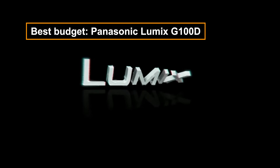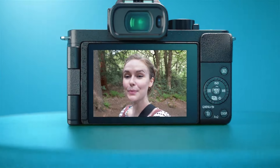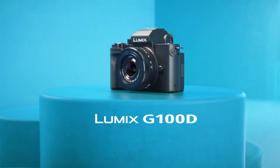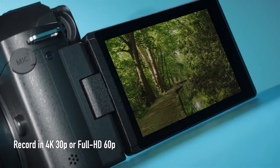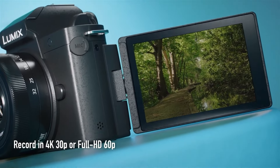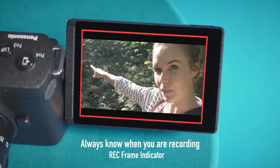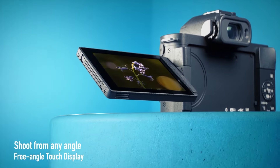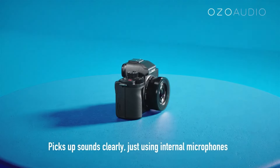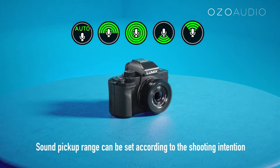The Panasonic Lumix G100D is a budget-friendly, compact, micro four-thirds camera ideal for travel photographers. It offers user-friendly controls, high-quality photo and video capabilities, and a versatile lens system. However, its contrast detection autofocus can be slower and less precise, especially for video. Features like the articulating screen and social media sharing make it a solid choice for vloggers. Overall, it's a good option for those prioritizing affordability and ease of use, with some autofocus trade-offs.